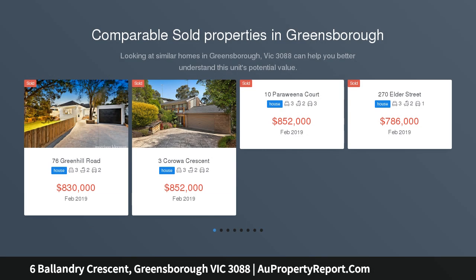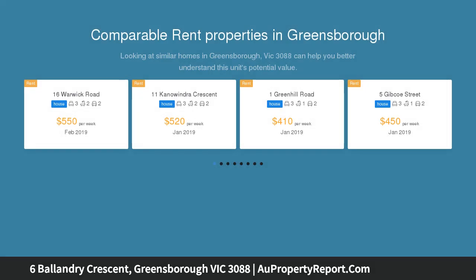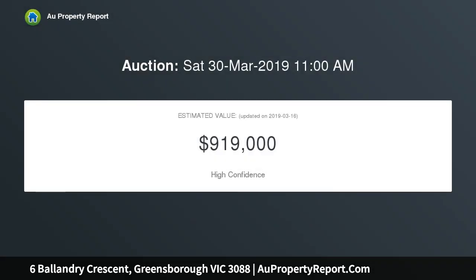A tranquil and enticing parklands pocket in the St. Helena College catchment zone reveals an exceptional family lifestyle opportunity with this flexible three bedrooms plus study, two bathrooms residence, elevated on a 676 square metre established garden allotment.